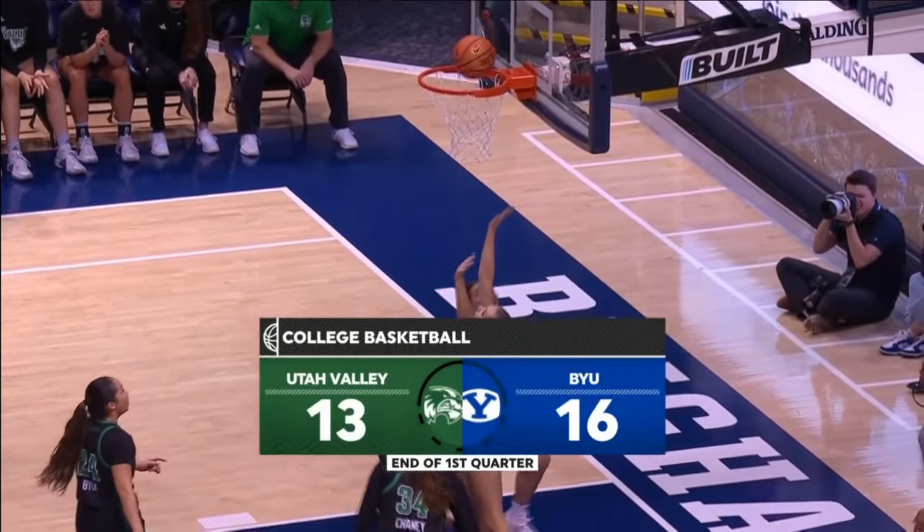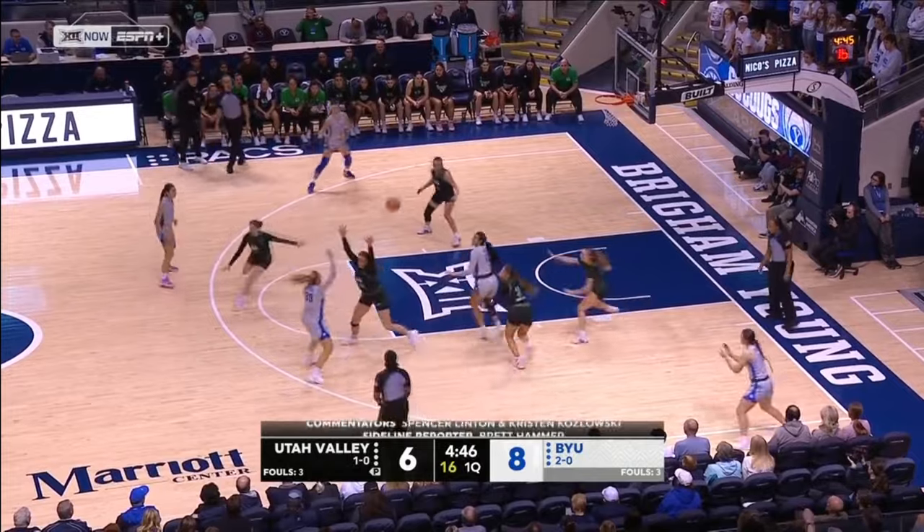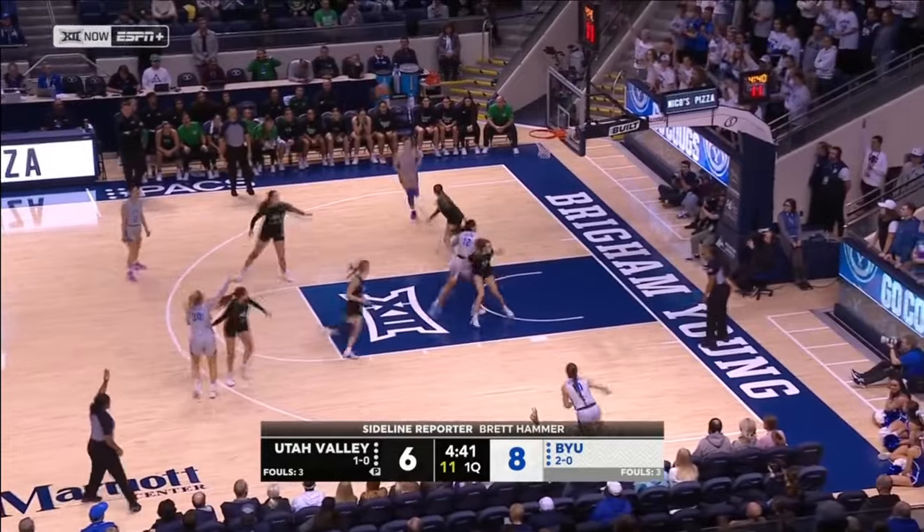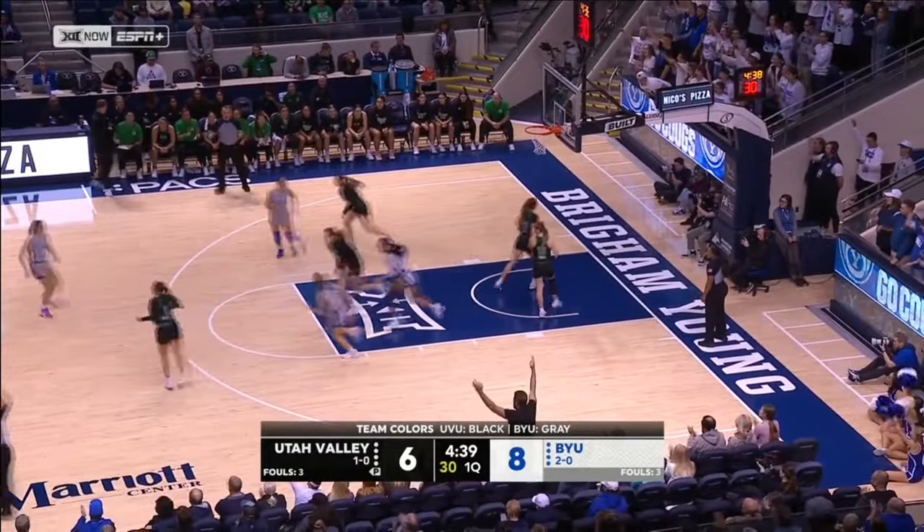We'll be back with the cross-county rival between Utah Valley and BYU, and creating opportunities to score. What a heads-up play by Gustin to bat that out after Davenport's pass was not a great one.